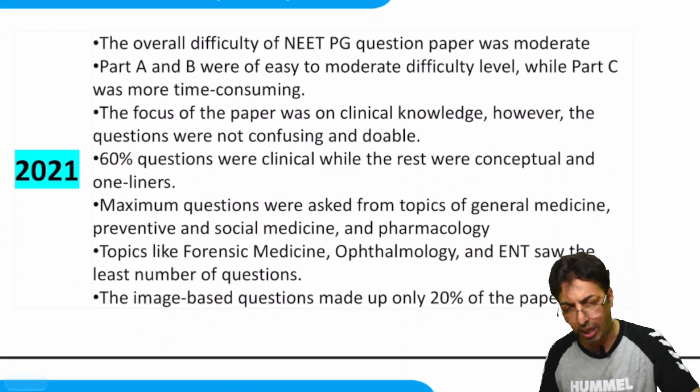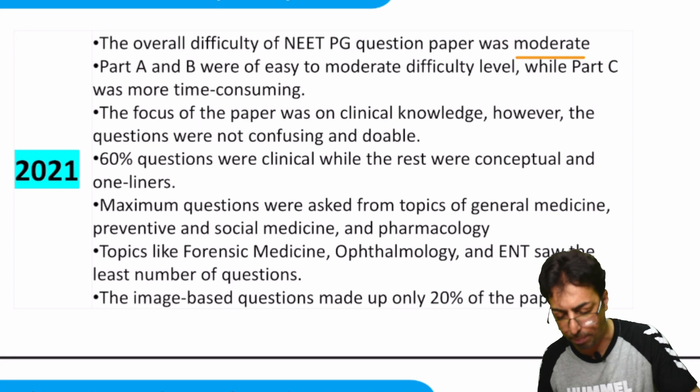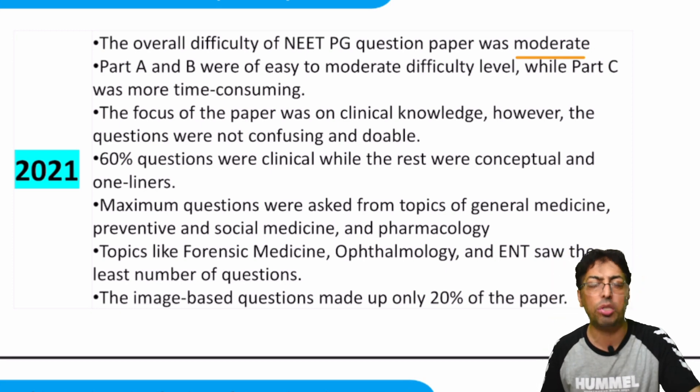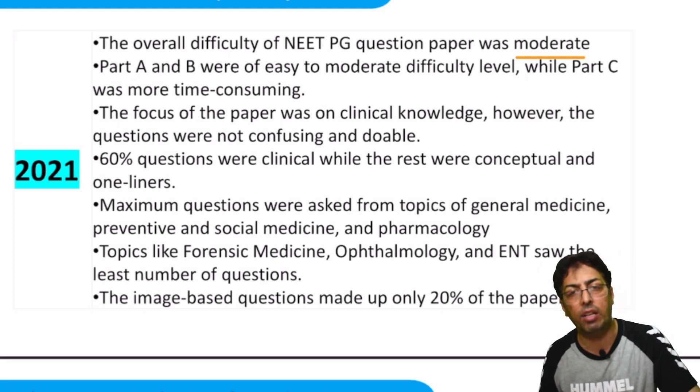The difficulty level is moderate to tough — you do not face very easy papers. The standard is surely going up, so you have to keep your standards very high, and that will help achieve a good rank.